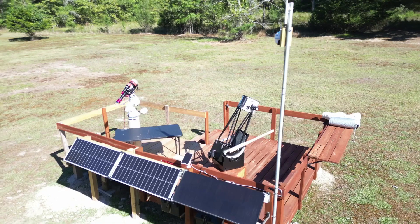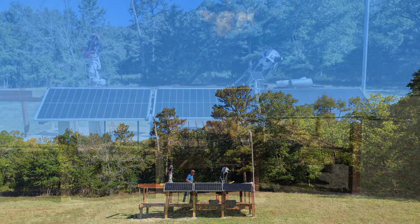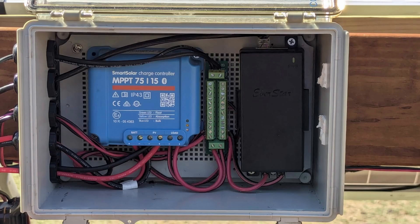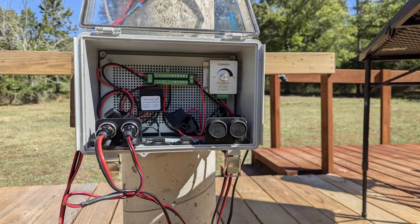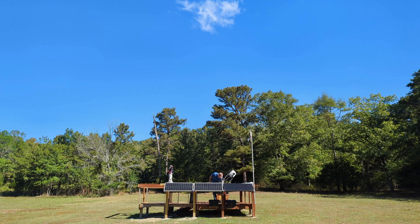A few months in, I decided to expand the deck and add a more advanced astrophotography rig. Since the deck is in a remote area of our property, I installed solar panels to charge a battery system that powers overnight observations. This upgrade allowed me to go beyond our solar system, capturing images of distant galaxies, glowing nebulae, and deep space wonders I had only dreamed of seeing.